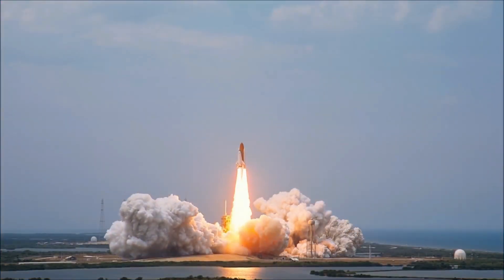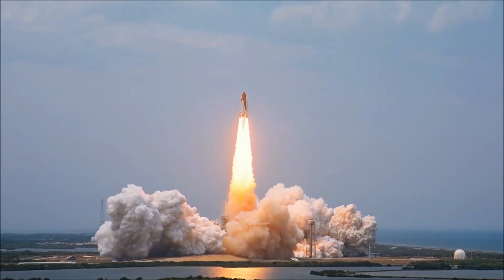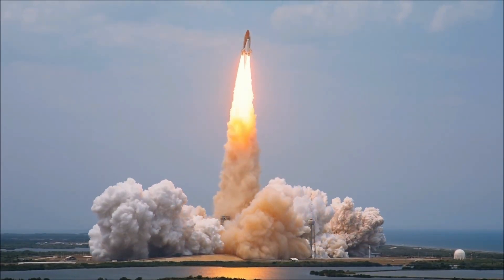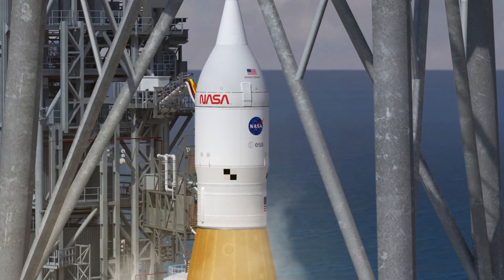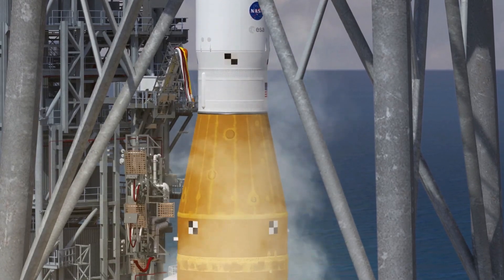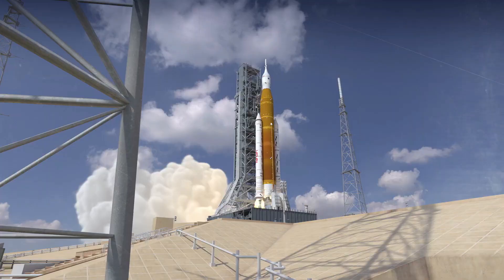One could imagine that reusing hardware means you don't have to pay the cost of developing new hardware, saving time and potentially millions of dollars. As it turns out, SLS's reuse of hardware not only saved time, but actually saved money on the rocket.